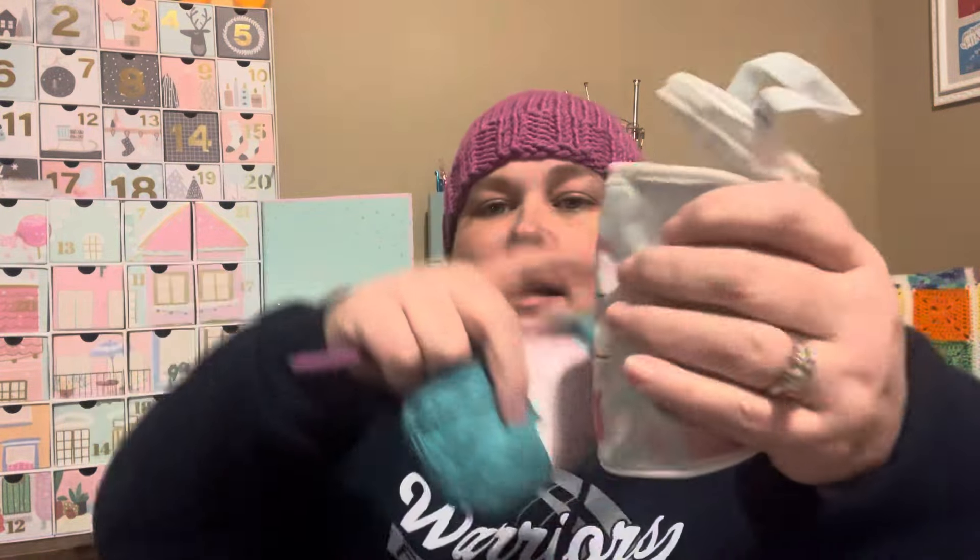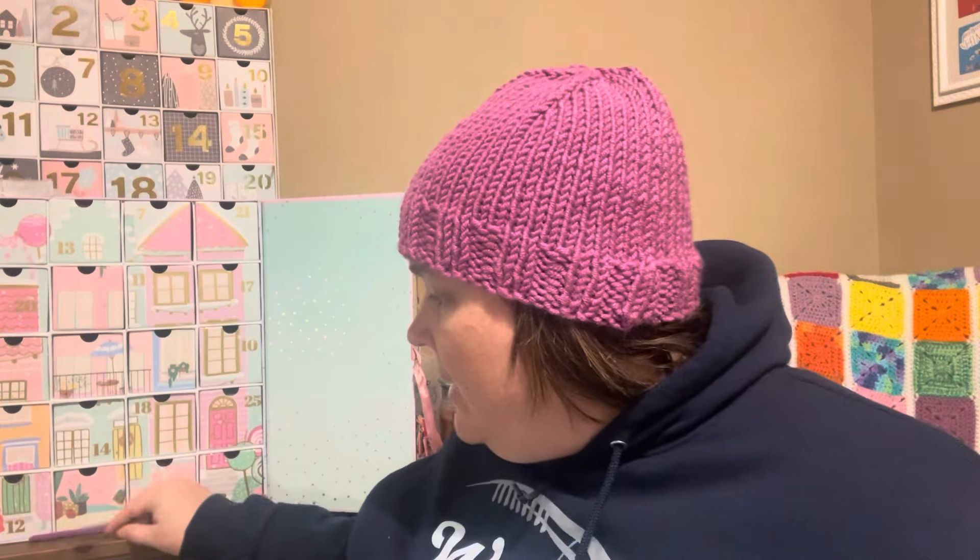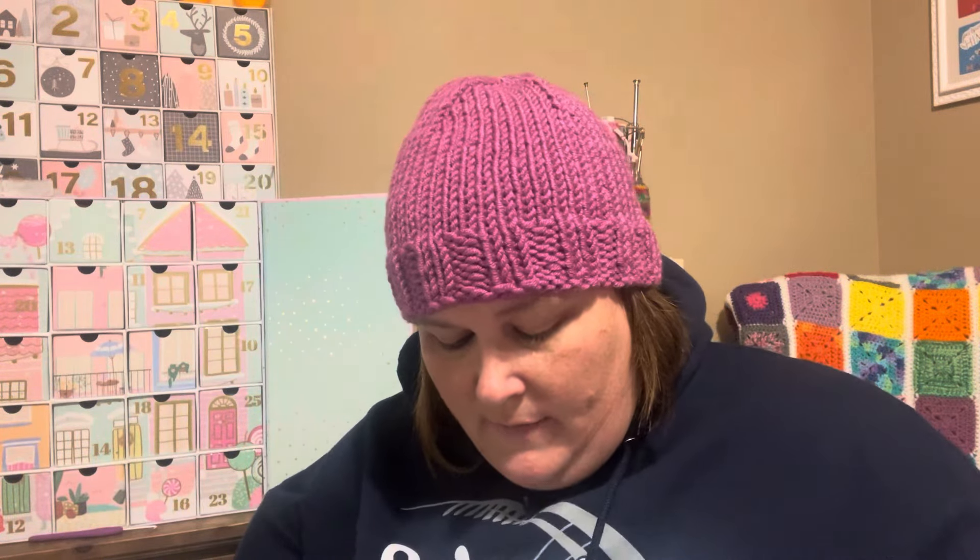That's what the blanket is looking like so far — the afghan, or whatever you call it. Let's see what color we get for day eight. I need to get that done today and I'm hoping to get this video up before it's too dark. Today's color is really nice — no reading glasses so I can't read the label.